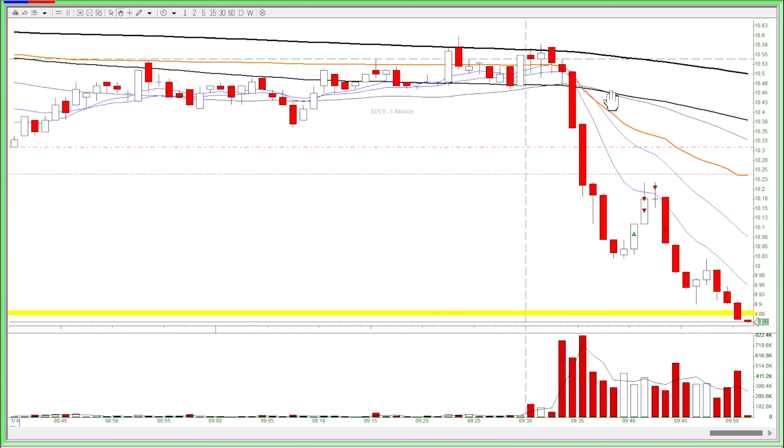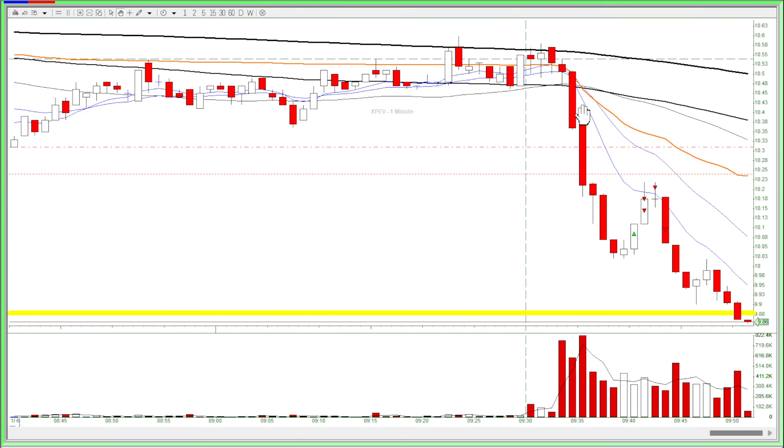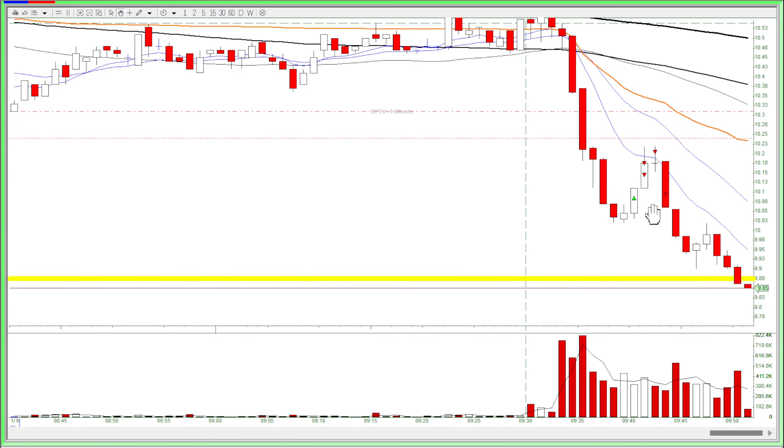The stock dropped off today and it was hard to get entries, because every time I go in for a short it just seems to squeeze up and squeeze me out. That happens every time I trade stocks like this. So I just skipped the short and waited for the stock to show a sign of reversal.